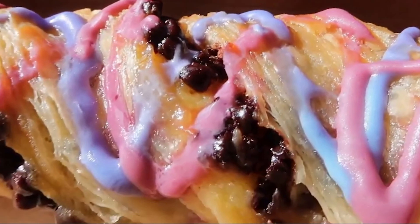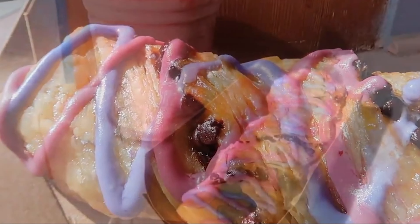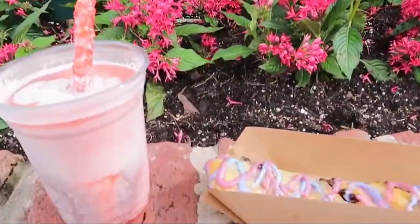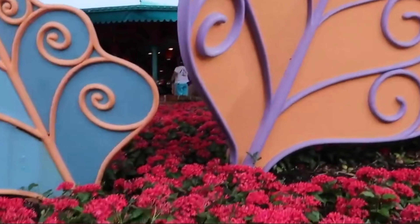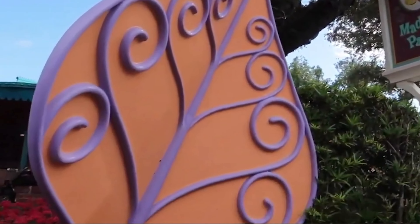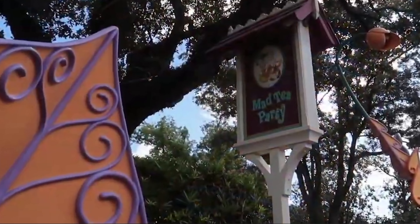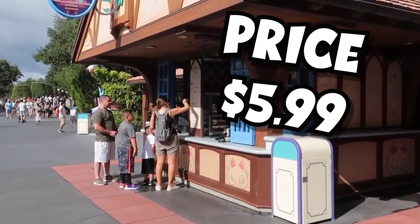It's a croissant-like twist, and the inside is filled with gooey chocolate chips. The top of this is glazed with purple and pink icing, which is made just to look like the Cheshire Cat from Alice in Wonderland. It's a pretty decent-sized snack, and it's actually big enough to make a pretty good breakfast. You can get this one for $5.99.